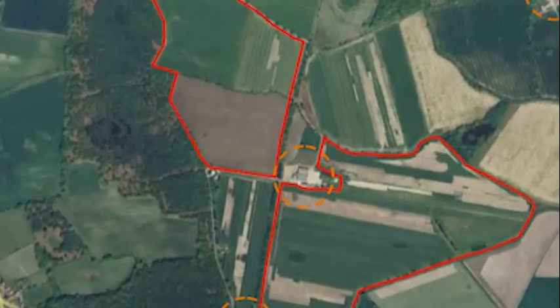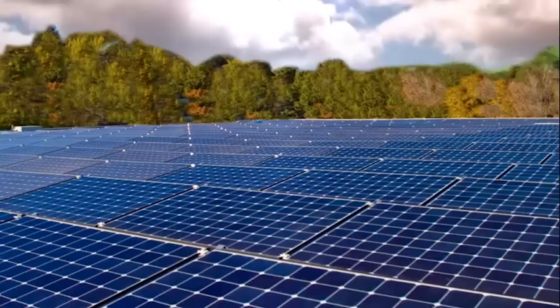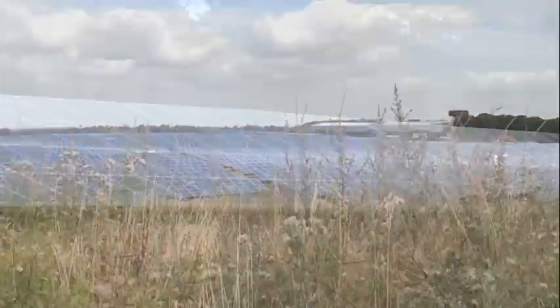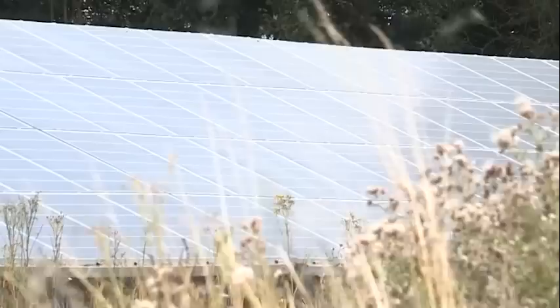We carry out a detailed feasibility study of every site, selecting only those that can be effectively screened from view to minimise impact on the character of the landscape and visual impact for homeowners.